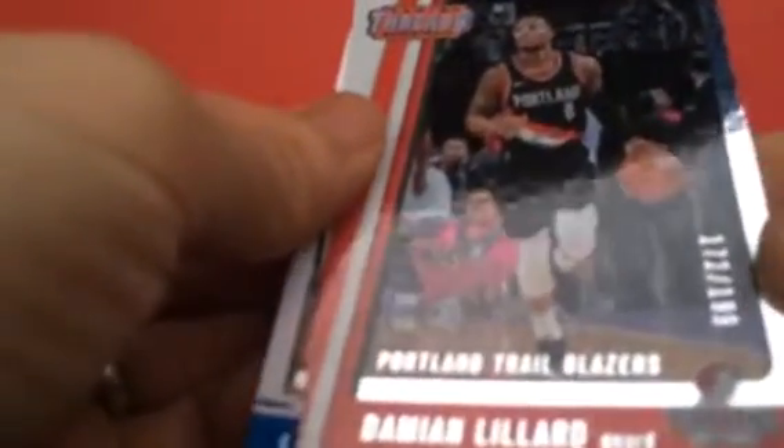Three card packs — Kevin Booker, Kevin Booker. And that's a Dazzle of Damian Lillard, number two, $1.99. And Luke Kennard Rookie.